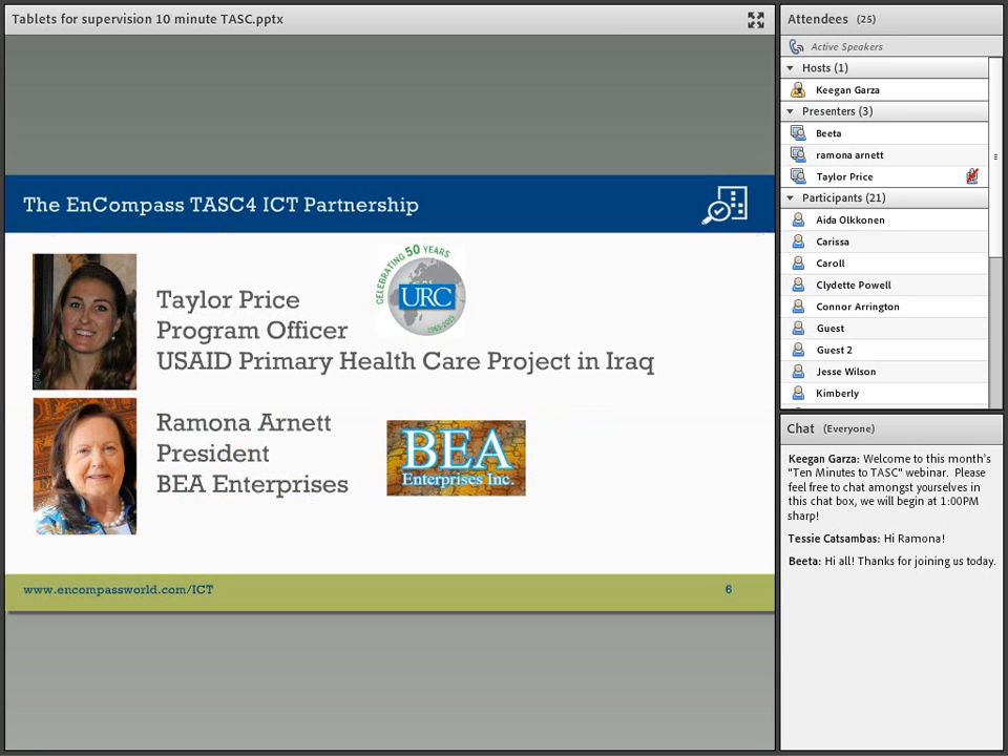Our presenters are Taylor Price from URC and Ramona Arnett from BEA. Thank you both for being with us today, and over to you.